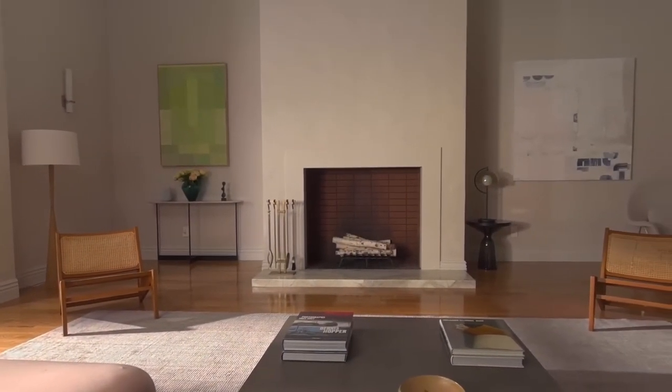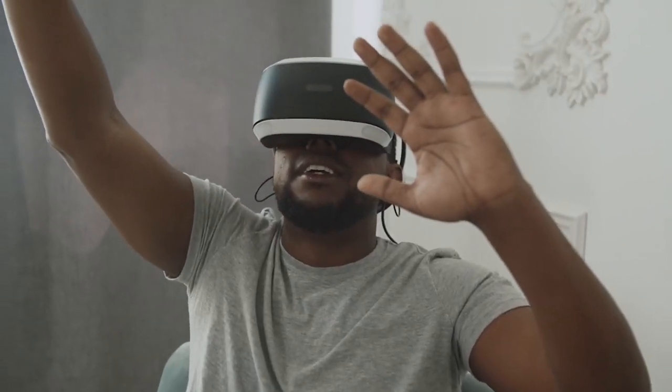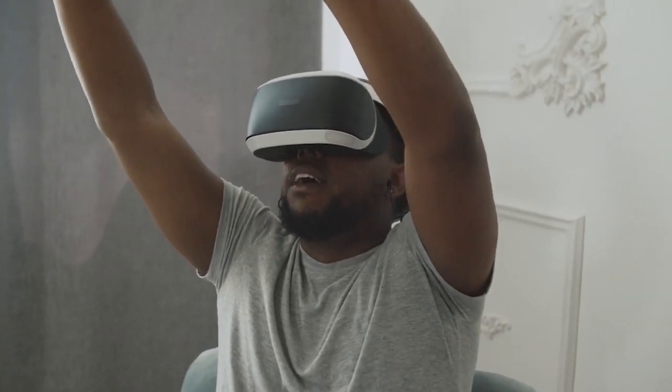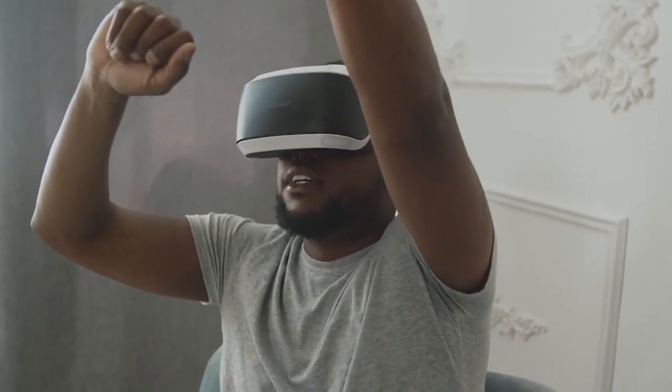First off, brace yourself — it's the price tag. A whopping $3,500. Are you ready to take a dip into your savings? That is the price of a Microsoft HoloLens 2 or Magic Leap — those types of high-end AR headsets or industrial-type VR headsets, like the VIO XR.